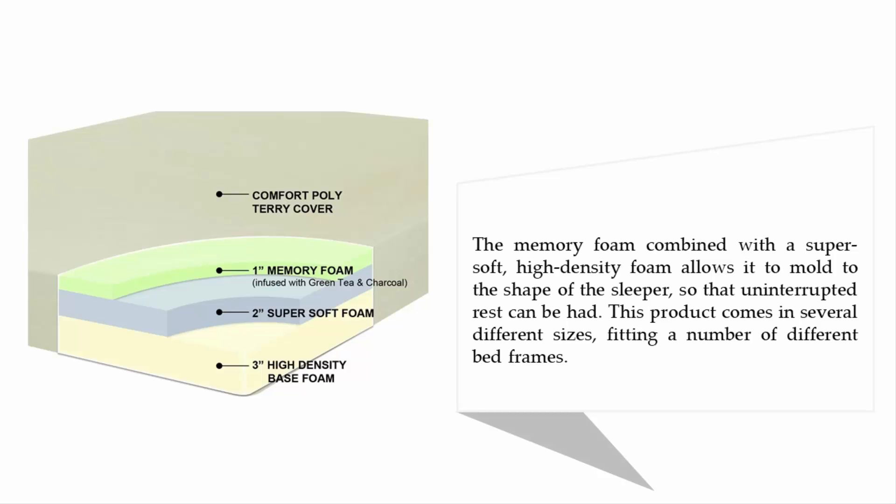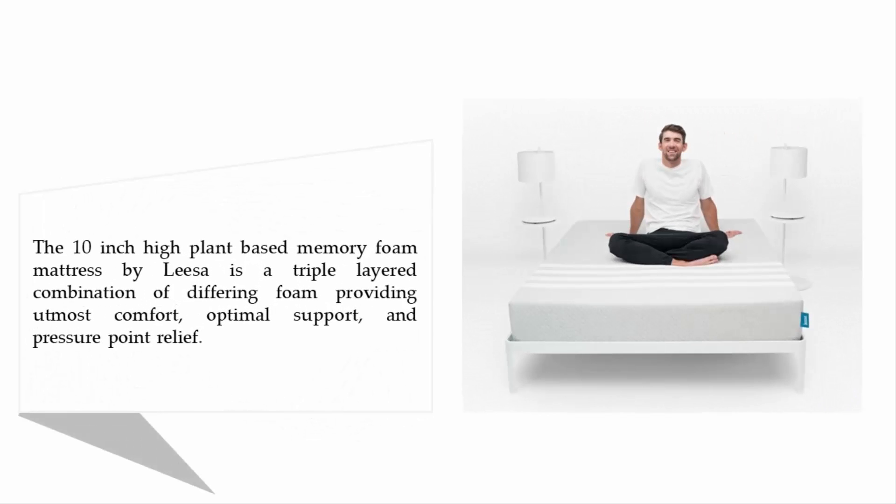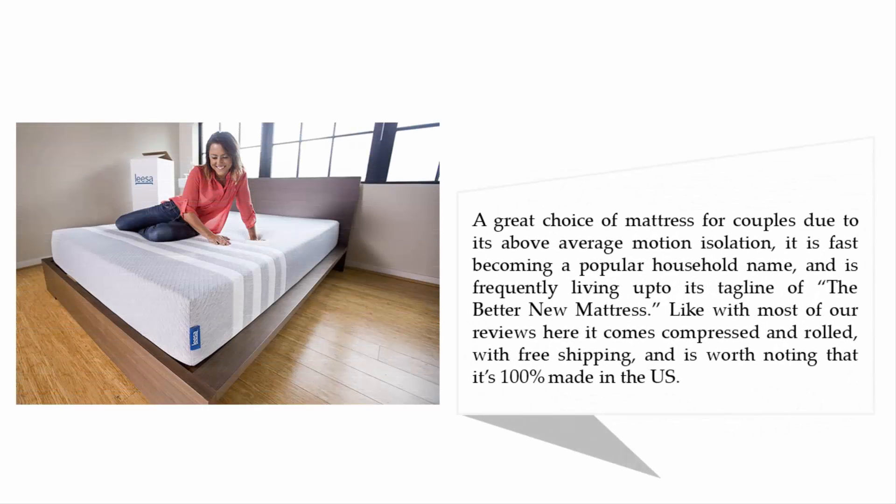Coming in at number four: Leesa 10-inch Cooling Avena and Contouring Memory Foam Mattress. The 10-inch high plant-based memory foam mattress by Leesa is a triple-layered combination of different foams providing utmost comfort, optimal support, and pressure point relief. It is a great choice for couples due to its above-average motion isolation.